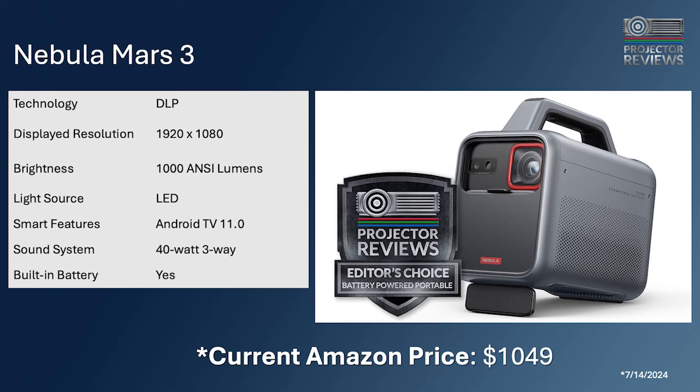The editor's choice for portable projectors on Amazon is the Nebula Mars 3, which delivers 1,000 ANSI lumens. It has a big battery — the unit itself looks like a battery charger. Not only does it charge the projector, it can charge your laptop, and it even has a built-in lamp you can use as a camp light. It retails for around $1,100, has a 40-watt sound system, and lasts at least two movies on a single charge.